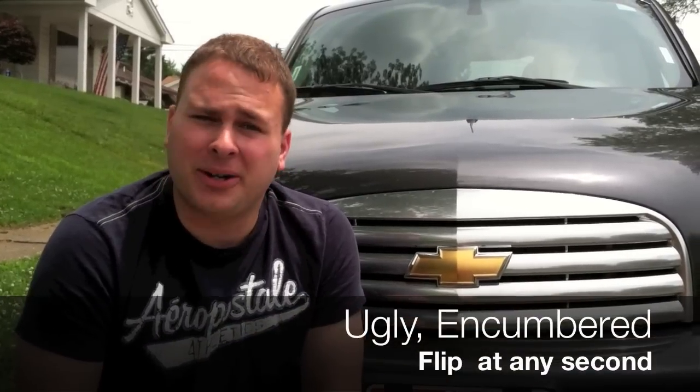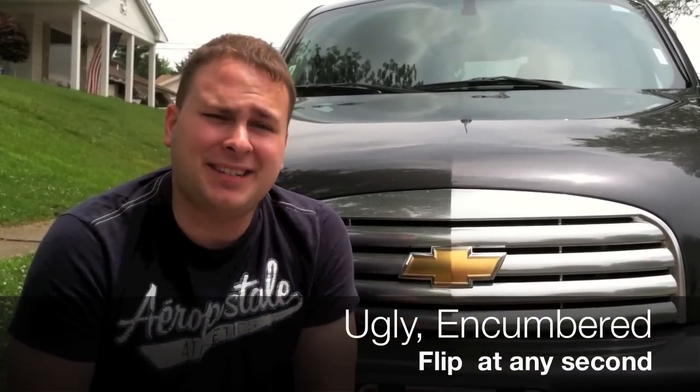In conclusion, anyone who'd waste more than a dollar on the Chevy HHR would be getting a royal fucking from the person selling it to them. It's ugly, it's encumbered, and it feels like it's going to flip at any second. My advice: if you ever get this car as a rental, get the insurance and leave this car out on the train tracks.